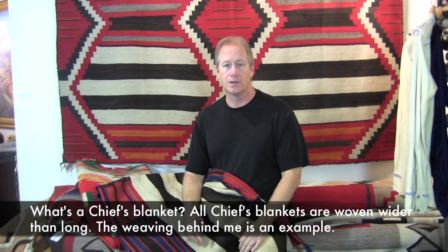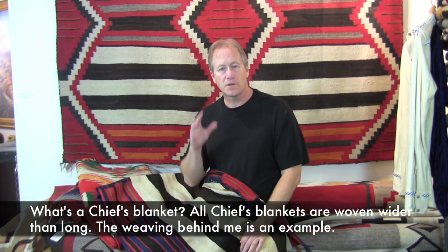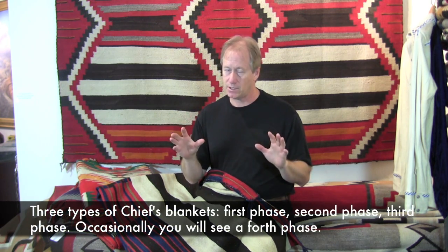Today's subject is one I hear about weekly — somebody asks me about this. What's a cheese blanket? Or do you have a cheese blanket? Or I want to buy a cheese blanket. First of all, let's get some terms right off the bat. A cheese blanket can be of three types, basically.